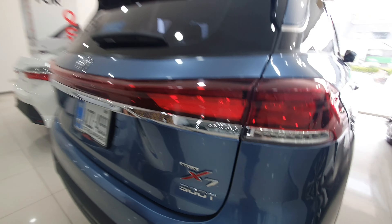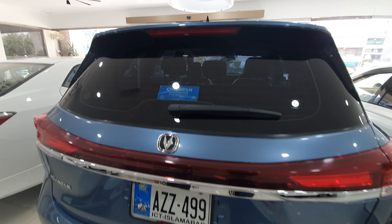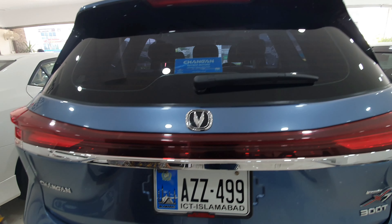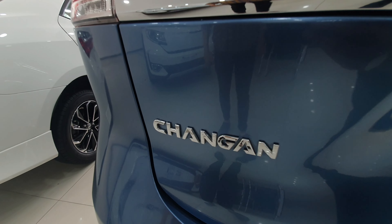Assalamualaikum and welcome back to this video. I hope you are all good. Today I am going to show you a basic walk-in. In this video, the exterior and interior options and the price of this car will be available. It will be a basic review, and you have to watch until the end of the video.